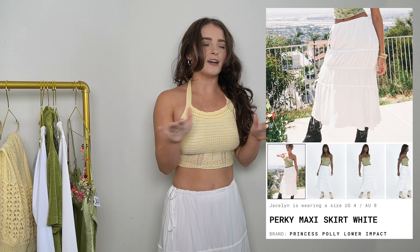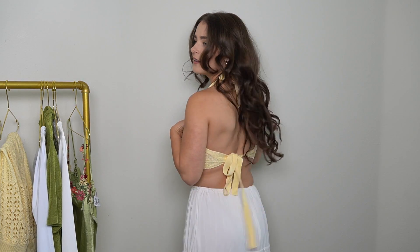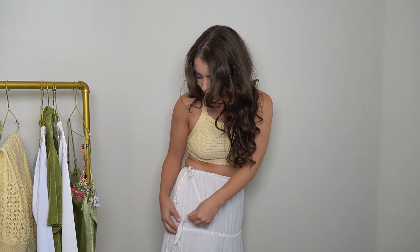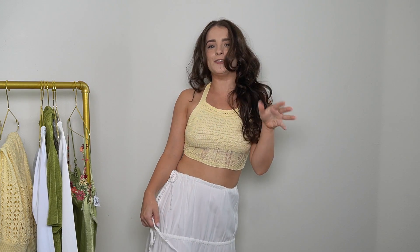My next item — I paired it with the top from the Xander set, but I got the Perky maxi white skirt. I love it. I don't have anything like this. I saw it on their website and I was like, I want that — so out of my comfort zone and so freaking cute. It comes with little ties all the way down on the sides. The ties aren't just for looks — they actually make the skirt tighter. I can literally make the skirt tighter all the way down to the bottom.